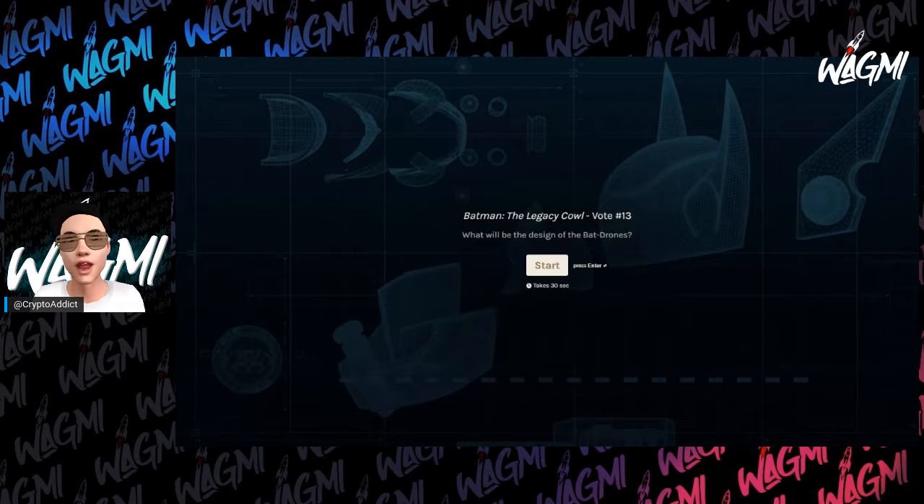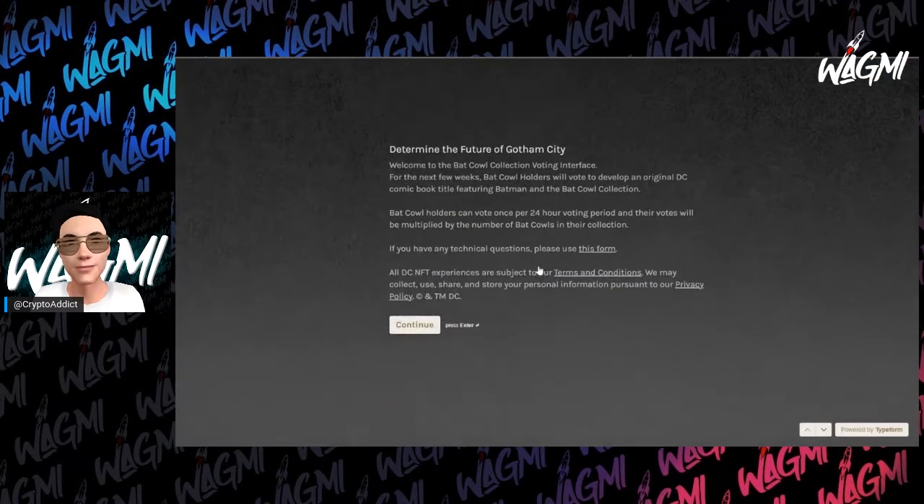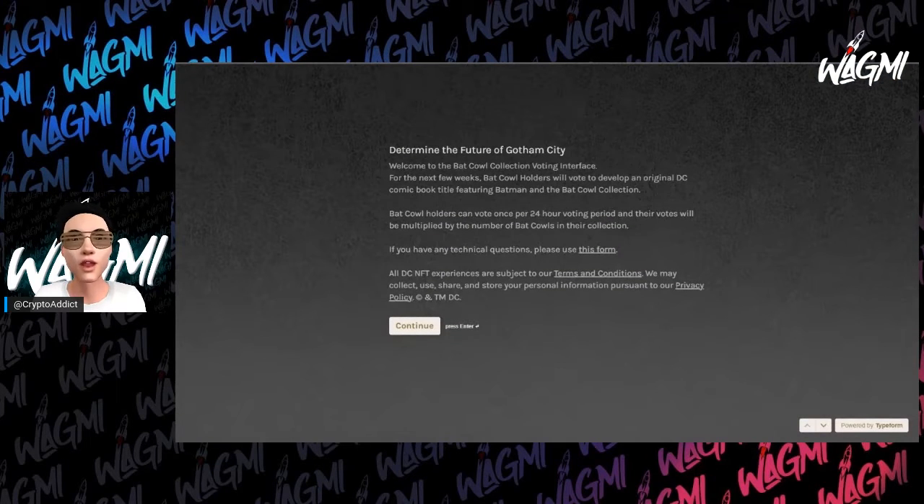But before we get into the options, please go ahead and click that thumbs up button and subscribe to the channel. So if you're not familiar with Bat Cows, it's DC's one-of-one NFT project based on Batman's Cow. This is actually a utility project and one of the utilities is the ability to vote on the direction of their first NFT comic. We're up to the 13th option to vote and we're gonna see what POM has in store for us today.